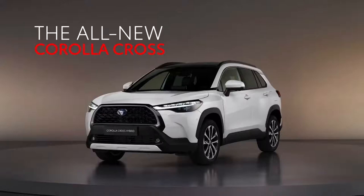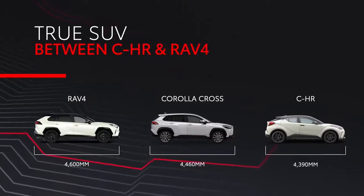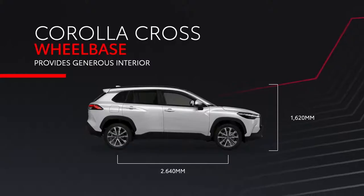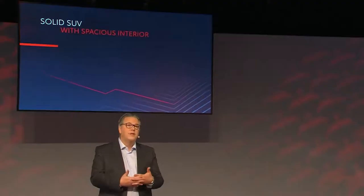For the highly competitive C segment, we have created a strong and solid design that delivers a true SUV look. At 4.46 meters in length and 1.825 meters in width, the Corolla Cross sits between the Toyota C-HR and the RAV4. Wheelbase is 2.640 meters, which has enabled us to provide a generous interior. Corolla Cross delivers a blend of comfort and practicality that families look for in an SUV — it is a practical, solid SUV with a spacious interior.